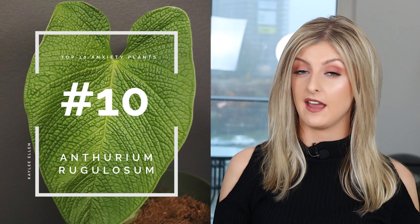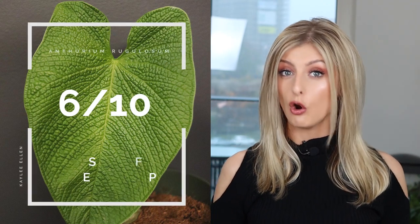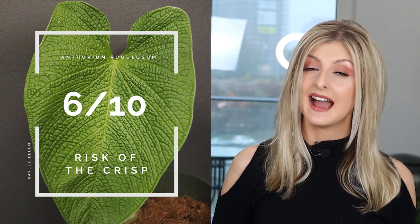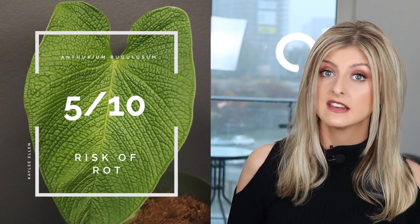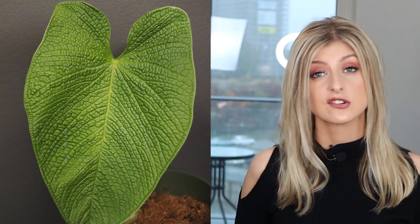I had this in my care for a little while under the shop, and let me tell you, it wasn't the easiest thing to care for. Risk of the Crisp — being that it is corrugated — is quite high risk of crisping up and very prone to suffering in low dips of humidity. Similarly, the Risk of Rot is almost as high, because you have to really crank that humidity up to keep the plant okay, and therefore there is a risk of too much moisture and your plant rotting.